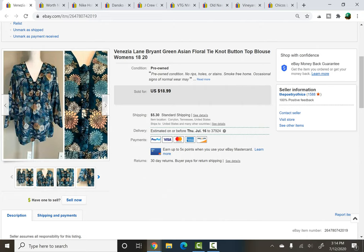eBay — Venezia, which is under the umbrella of Lane Bryant, green Asian floral tie knot blouse. This was a recent pickup from a rummage sale — the first and only rummage sale I think I'll be going to this season. It sold for $16 on a best offer, not too bad at all, and I would have paid $2 for that at that particular sale.